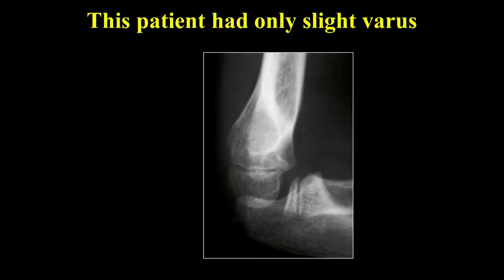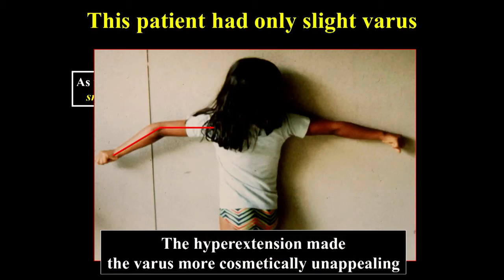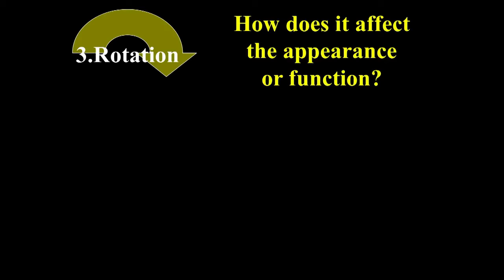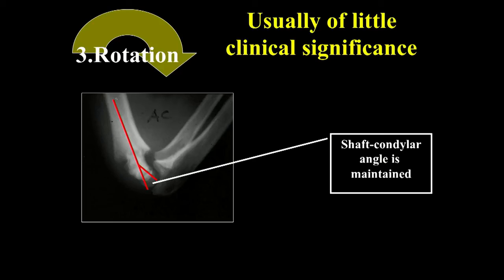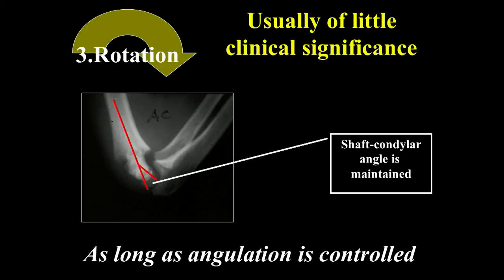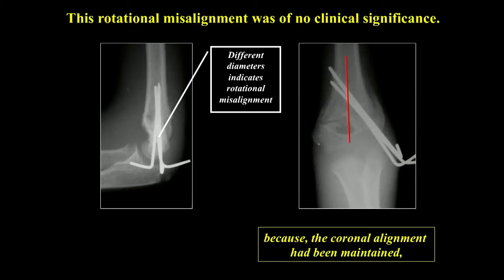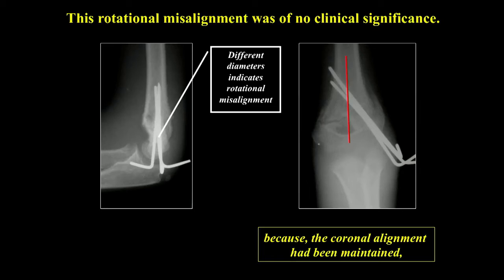Rotation, in contrast, does not affect appearance or function as significantly. Even if rotated almost 90 degrees, as long as the shaft-condylar angle is maintained and the carrying angle is controlled, shoulder rotation compensates and it usually doesn't cause any functional problem. Rotational malalignment can be identified on X-ray by different diameters at the fracture site. If the pins are not divergent and are all right at the fracture site, rotation can result.